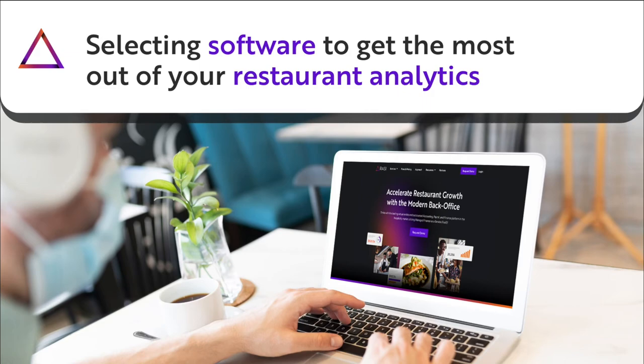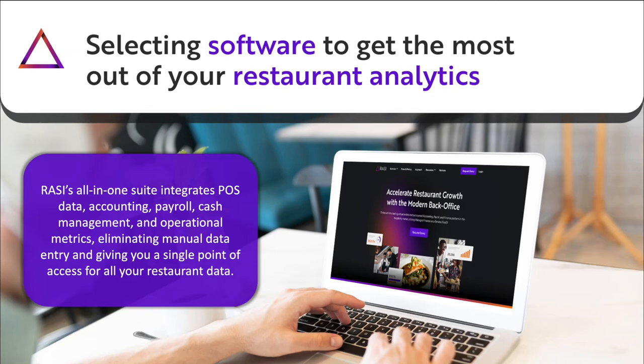Now that we know restaurant analytics can make our restaurants more profitable, how do we select the right software? Razzie's all-in-one suite integrates POS data, accounting, payroll, cash management, and operational metrics, all while eliminating manual data entry and giving you a single point of access for all your restaurant's data. Razzie's comprehensive restaurant software is the choice of thousands of restaurants across the country. When you sign up with Razzie, a dedicated accounting team will onboard your management staff, configure the software to match your analytic needs, and coach you on how to use the software to set and meet your financial goals. To learn more, visit razzieusa.com/services.